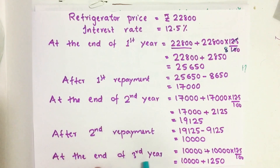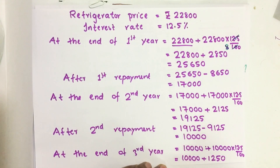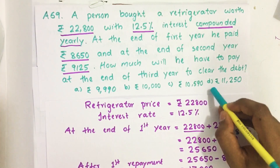Then at the end of third year, he has to pay Rs 10,000 plus 12.5% interest on Rs 10,000. This interest comes to Rs 1,250. So at the end of third year, to clear the debt, he has to pay Rs 11,250. Our answer is option D.